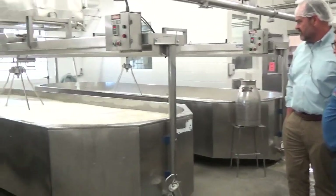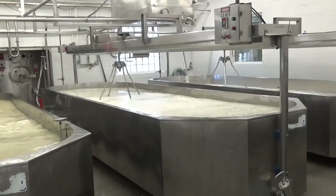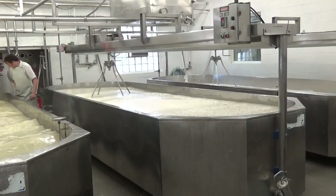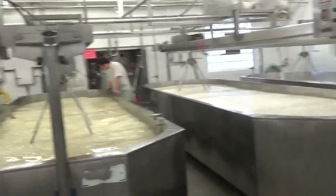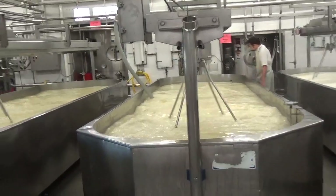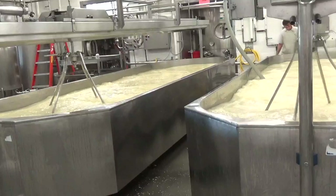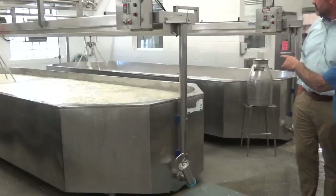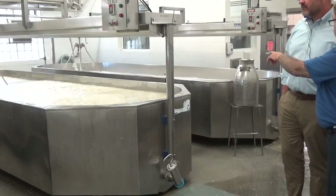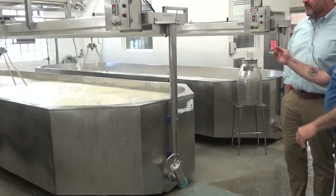So how long will it agitate then? This will agitate for two and a half hours — that's for Baby Swiss. This one's been cooking the longest, and they're an hour apart. This one they're just getting milk into now from the pasteurizer. It's got cultures in it already. When it's full they'll take the rennet enzyme and set it — it'll be like a big bowl of jello — and then they'll cut it with the knives.